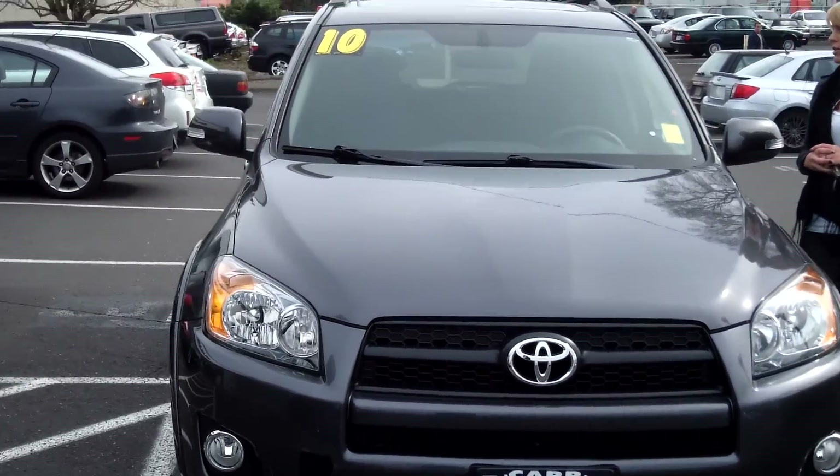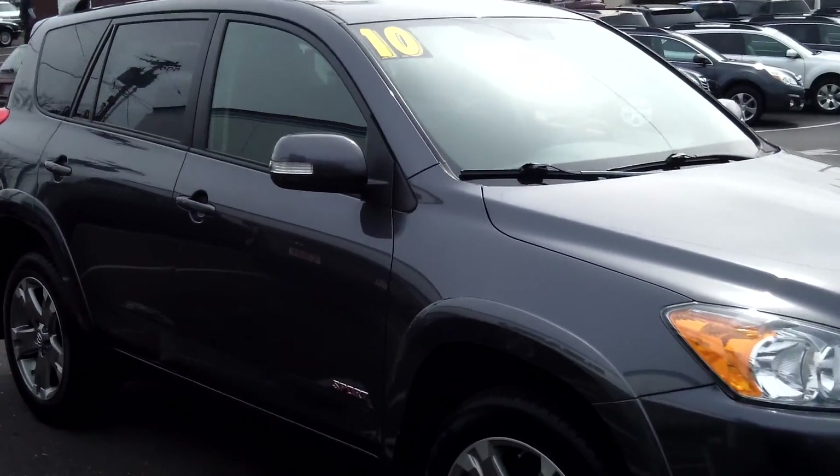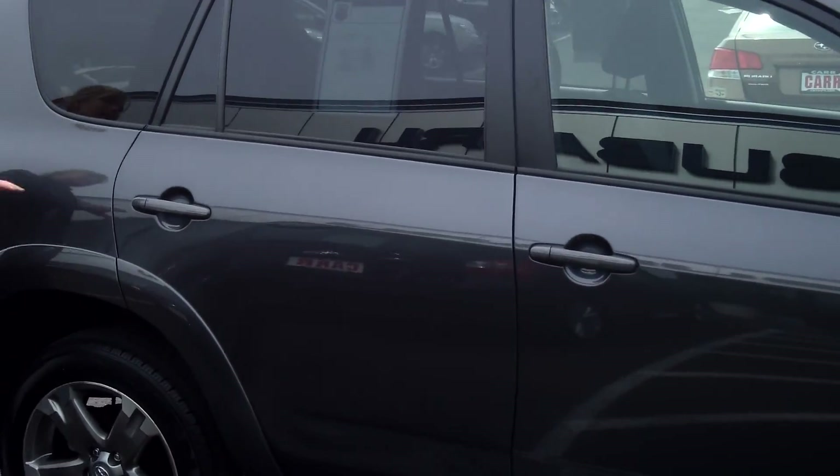The stock number for this vehicle is S130934A. This is the Sport Edition of the RAV4.